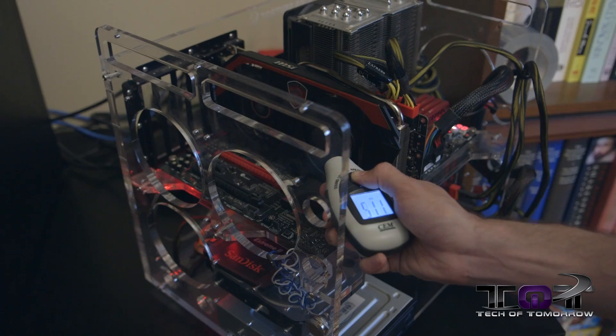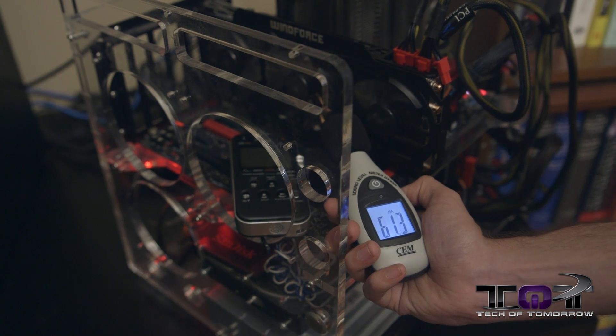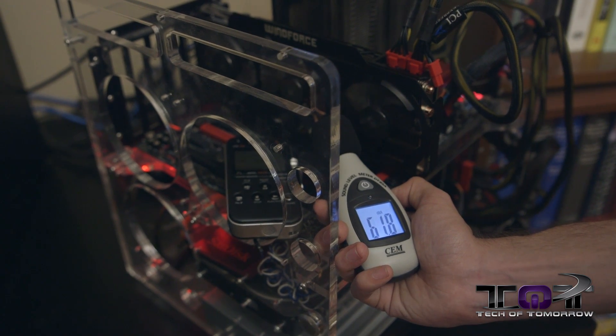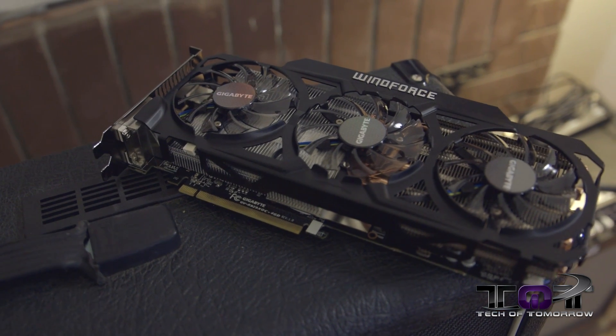Let's talk about noise levels — something that doesn't get discussed often enough. The Gigabyte card has three fans and is running in supreme overclock mode; you could run it in silent mode, but that changes the parameters. The MSI card runs at 52 decibels. The AMD card runs at 62.5 decibels — a bit louder. But the Windforce is doing a pretty good job keeping the R9 290X, which we thought might need a water cooler, both quiet and cool.